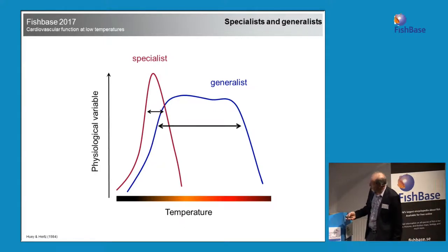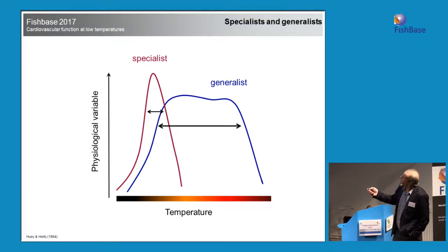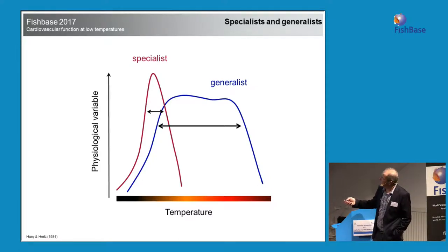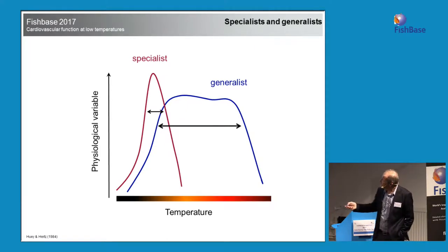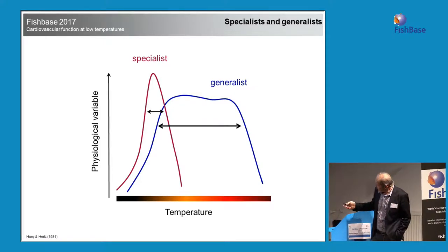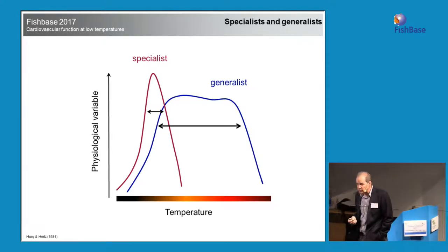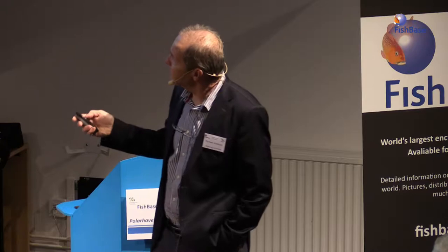When I studied this, we talked about generalists and specialists — from a paper by Huey and Hertz in 1984, just when I started my PhD. Specialists are very good at a particular thing but lousy at doing others. Generalists can do many things. With temperature on the x-axis and some physiological variable on the y-axis, a specialist works at a very narrow optimum temperature zone with peak performance, while a generalist may not reach the same height but has a broader temperature zone. It was generally thought that Antarctic and Arctic fish must be specialists, because they live in a fairly constant temperature year-round.